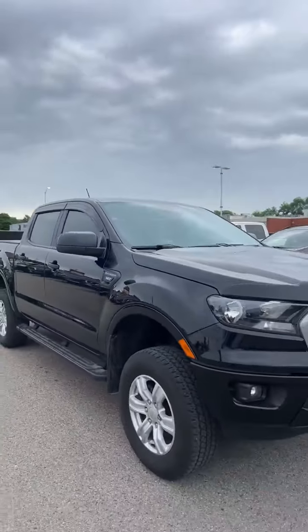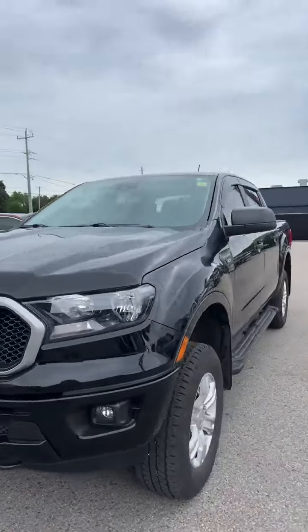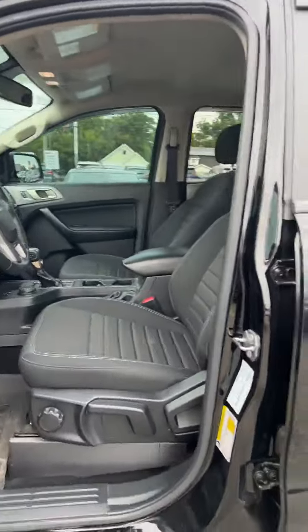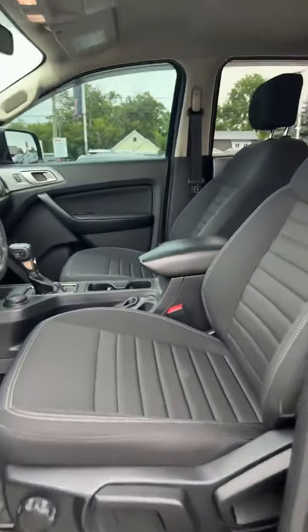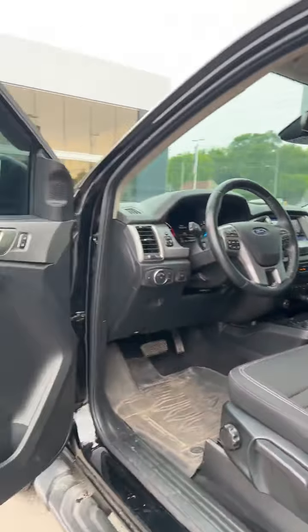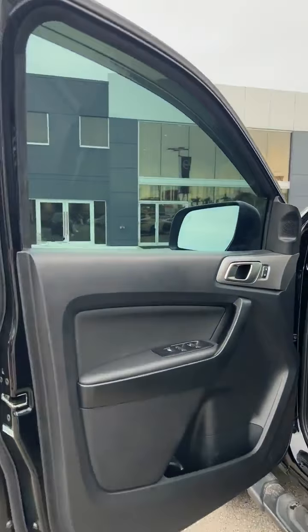Again, this is the XLT version of the Ford Ranger. Moving inside, the seats are cloth, with a manual driver's seat that is adjustable. We do have power windows, power locks, and power mirrors.